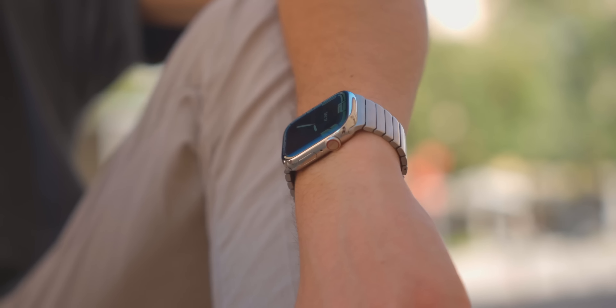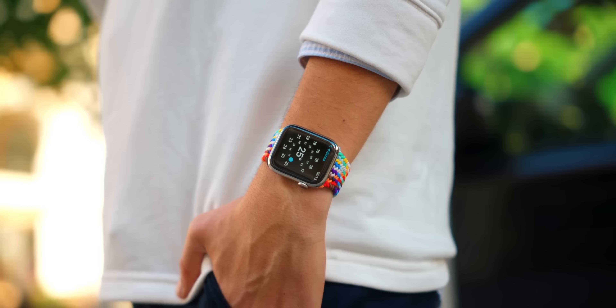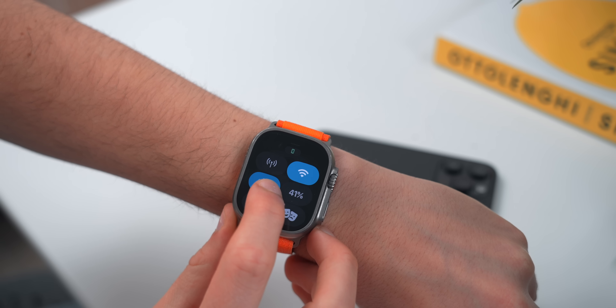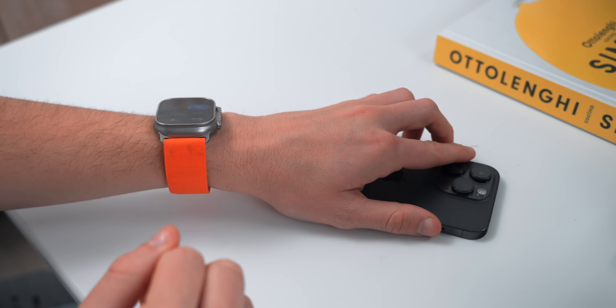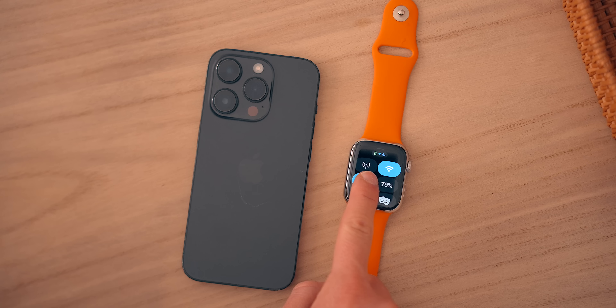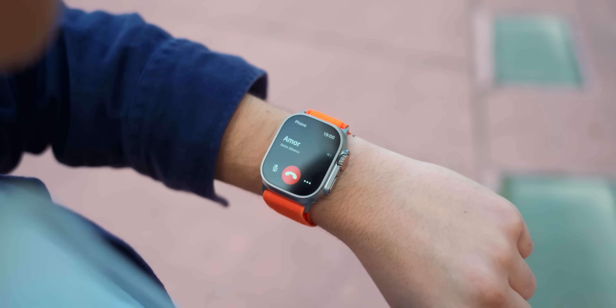I'm always losing my phone around the house, and this is probably why everybody loves the Apple Watch: you can swipe up on Control Center, tap Find My iPhone, and your phone will play a sound. But here's a hidden trick — if you hold instead of tap, not only does the sound play, but the flashlight also turns on. So if it's dark, you'll find your phone way easier. If you didn't know about this feature, hit subscribe because I just changed your life.